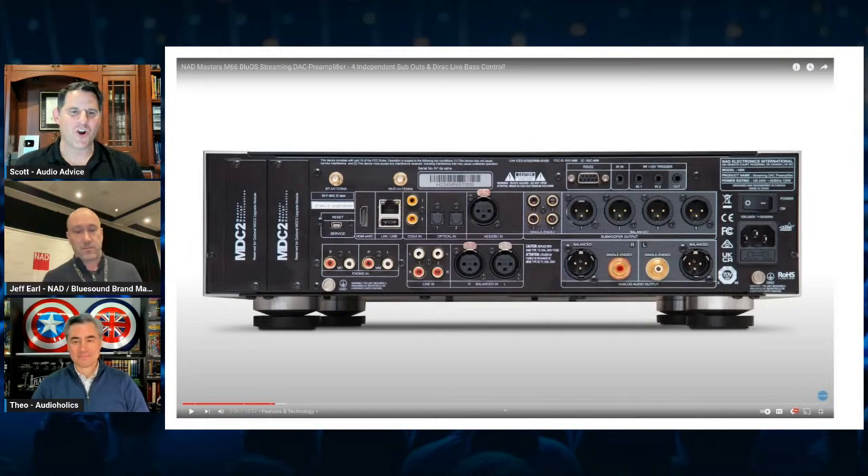I thought it would make sense to start at the back of the unit. Maybe Teo, you can give us a sense of the input side. This does pretty well, doesn't it? This starts to bridge into AVR territory with all the connectivity. You have your digital SPDIF, you have your analog, you have your digital XLR, and then you also have eARC. I connected this to a Sony OLED — I've got super high-res music and movies and everything coming right into this device for all my entertainment.